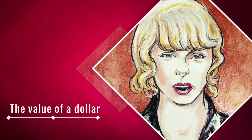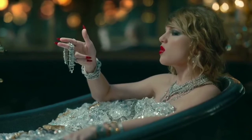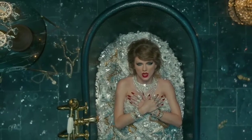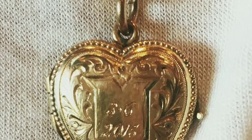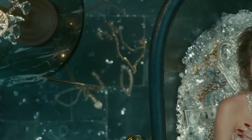The scene where Swift is bathing in jewels might seem like an obvious dig at Kim Kardashian and the Paris robbery incident that involved a bathroom, a gun, and jewels. But there was more to it than just mocking Kardashian. Super Swifties will note that next to the bathtub lies a necklace that looks a lot like the infamous locket Calvin Harris had given her for their one-year anniversary.